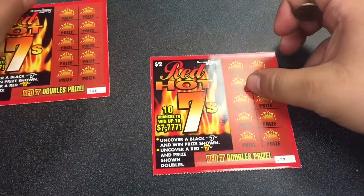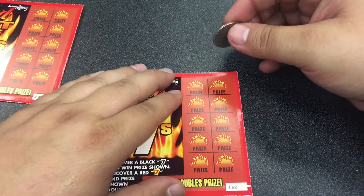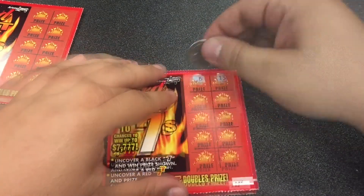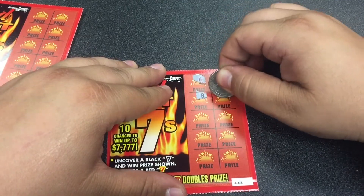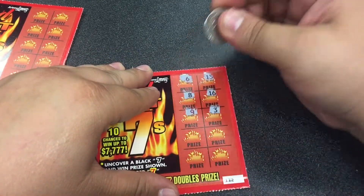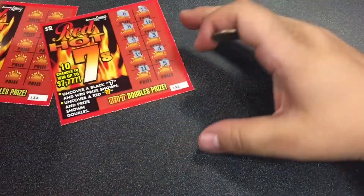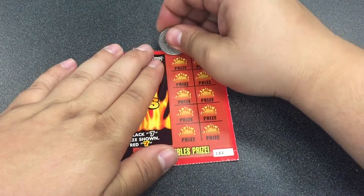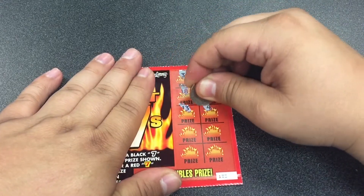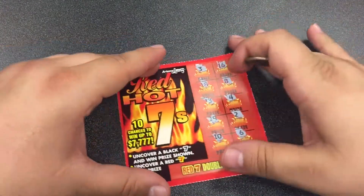We'll start it off with the Red Hot 7s. Black 7 wins, Red 7 is double. Nothing so far on ticket $132. Ticket $133 — nothing on the Red Hot 7s.